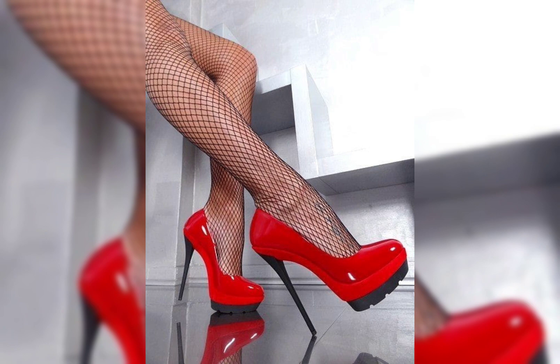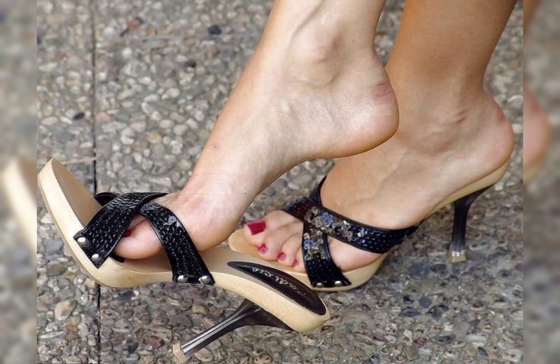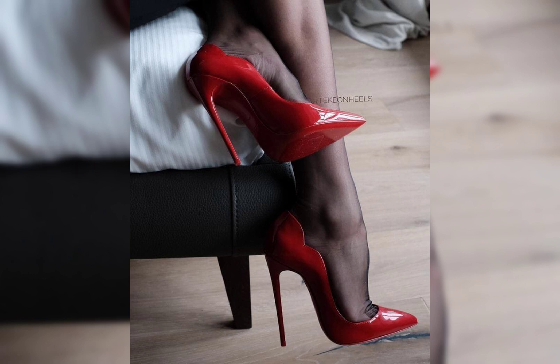Flats are a great option for everyday wear. They are comfortable and stylish, and come in various materials like leather, canvas, and so on. Do you prefer a classic ballet flat or something more trending like loafers and mules? Let's keep the shoe talk going.